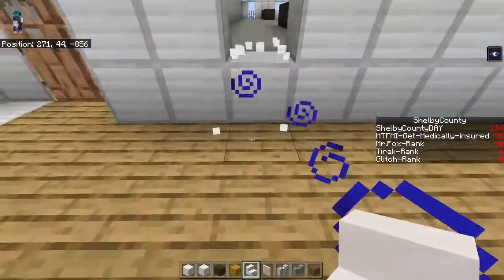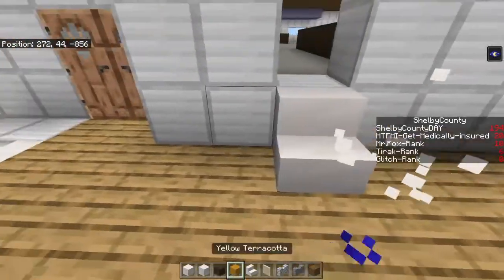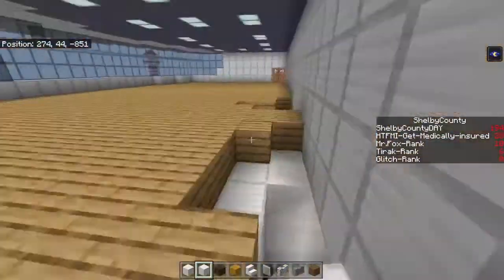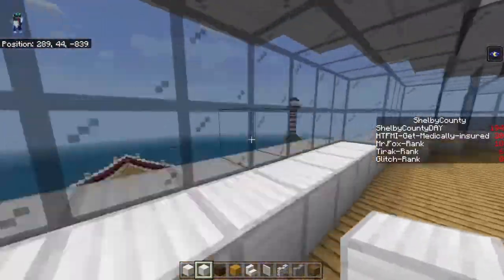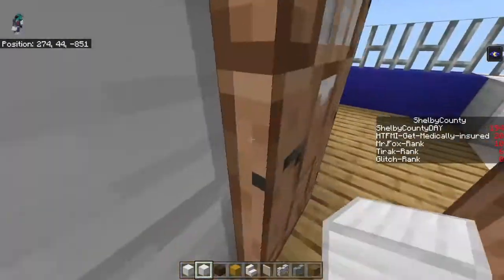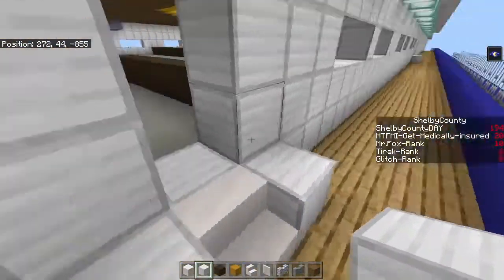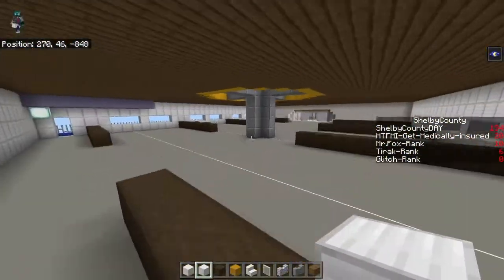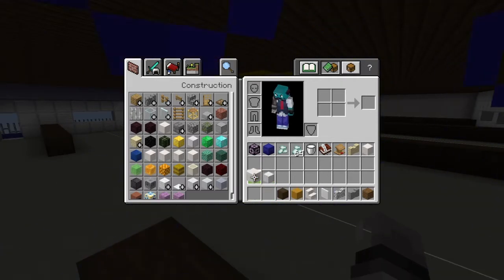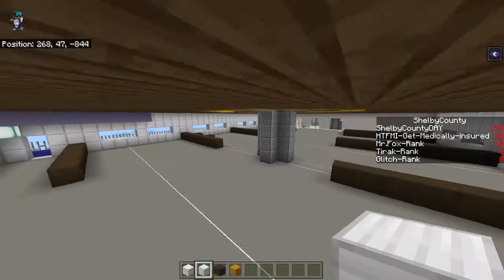And then this is the captain's quarters, which we'll definitely have to get to in another episode. I can feel this being split into many episodes — I'm not doubting myself, I'm just expecting this.